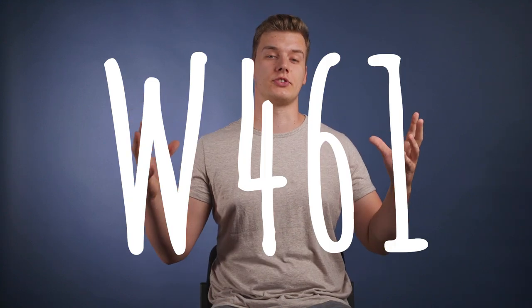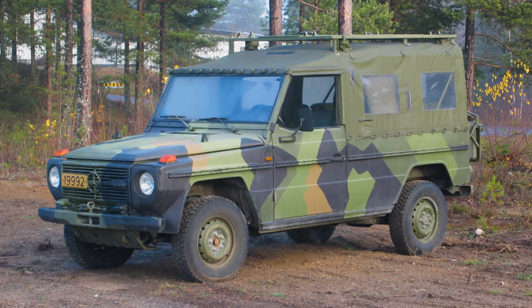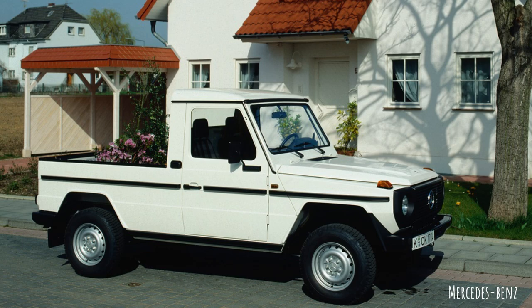They were going to split the G-Wagon lineup into a rugged, basic workhorse G that would please military and other government customers, and a luxurious G that would capture a share in the emerging SUV market. The workhorse G started selling in 1992 as the W461 — essentially the W460 covered in part 1 with a new model code and two fewer engine options: the M102 introduced in 1982 and the more popular OM602 introduced in 1987. A long wheelbase soft top was added for military customers as well as a rad-looking pickup truck for civilian users.